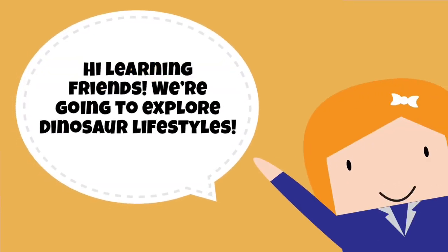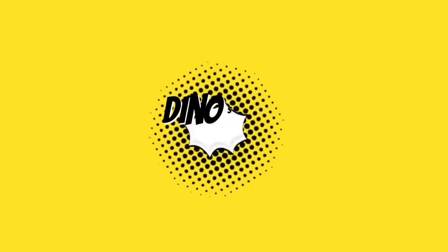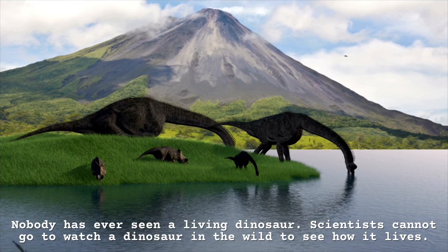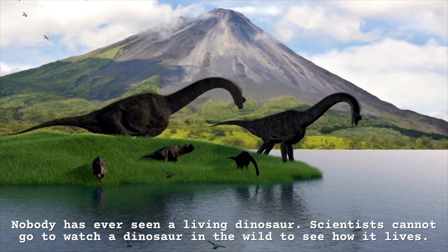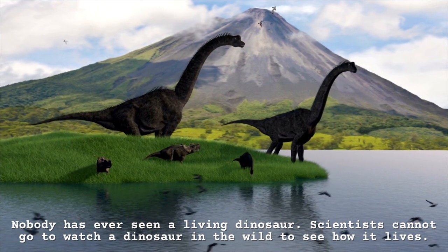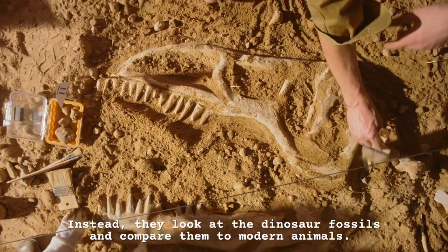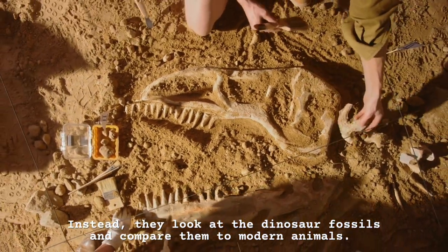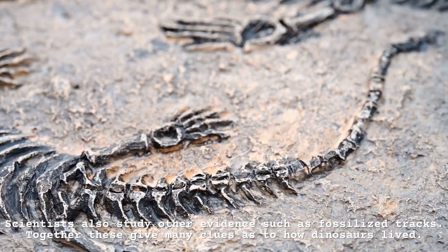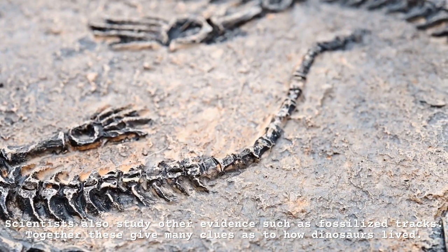Today we're going to explore dinosaur lifestyles. Nobody has ever seen a living dinosaur, so scientists cannot watch a dinosaur in the wild to see how it lives. Instead, they look at dinosaur fossils and compare them to modern animals. Scientists also study other evidence such as fossilized tracks. Together, these give many clues as to how dinosaurs lived.